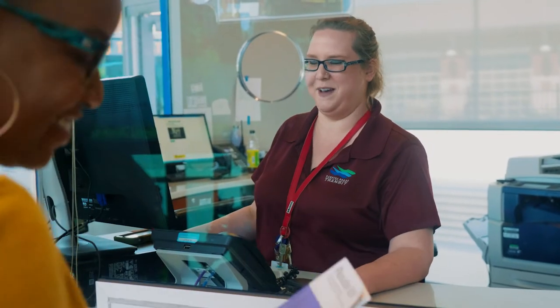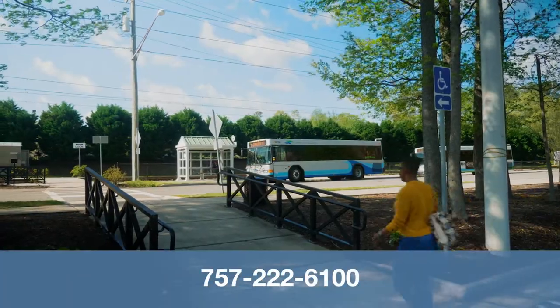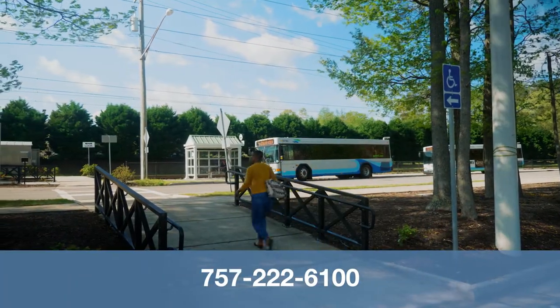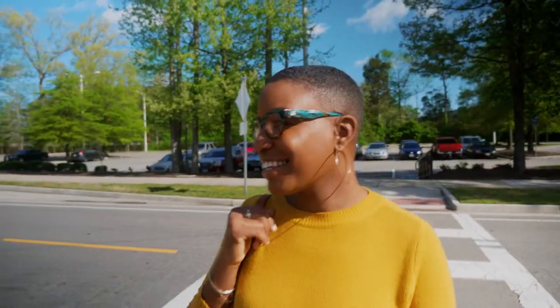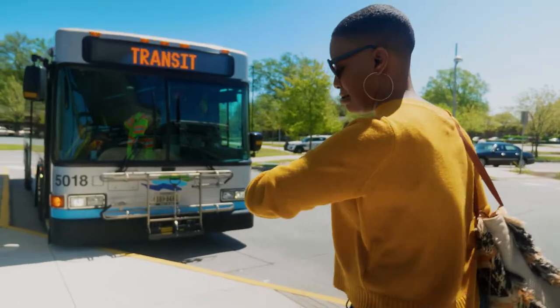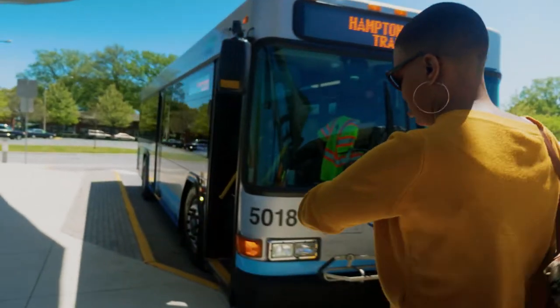Printed schedules can be downloaded on the website or picked up at a transit center. For additional information, call our customer service representatives at 757-222-6100. Once you've planned your trip, head to your stop. Be sure to arrive about five minutes early.